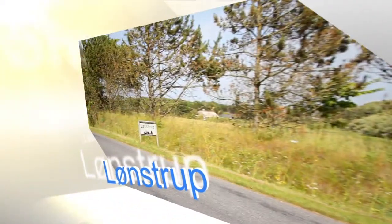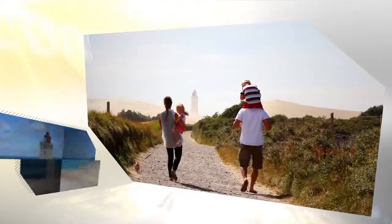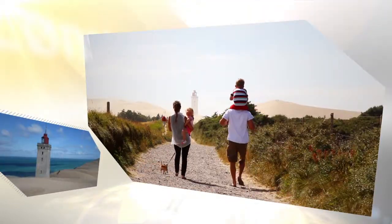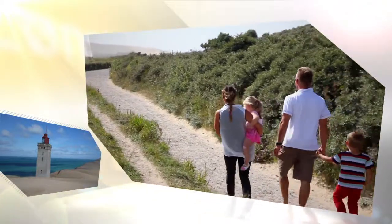Welcome to Lernstorp, the small idyllic town on the coast. Visit the world's only lighthouse buried in the sand from 1900 and take a hike over the dunes and enjoy the stunning views.